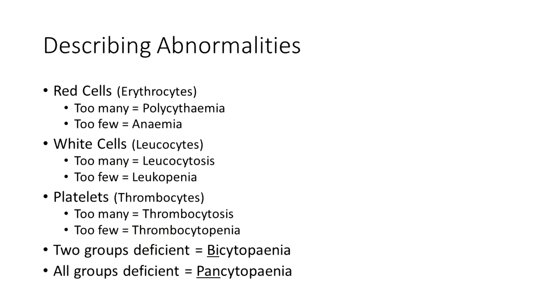Finally, the thrombocytes or platelets — if there's too many, we call that thrombocytosis, or thrombocytopenia meaning a lack of thrombocytes in the blood. If you have a single deficiency, you use those terms attributed to the specific cell type. If you have deficiencies in two cell lines, we call that bicytopenia. And if you have all three affected, we call that pancytopenia, which should be taken very seriously.